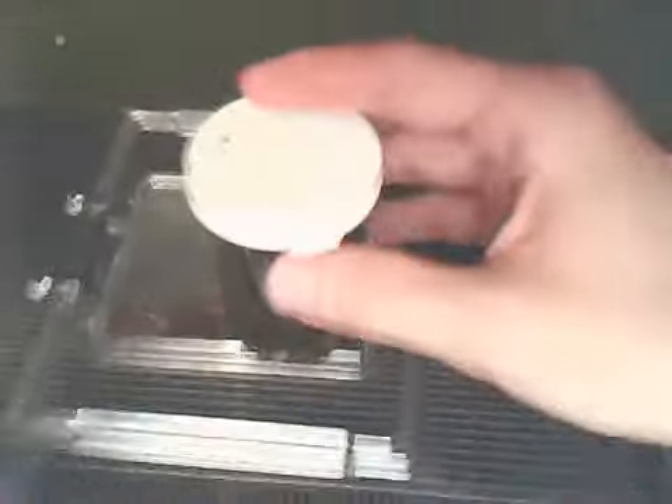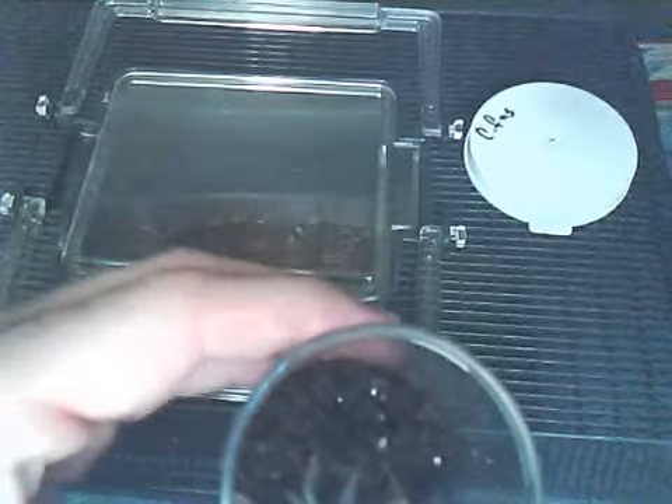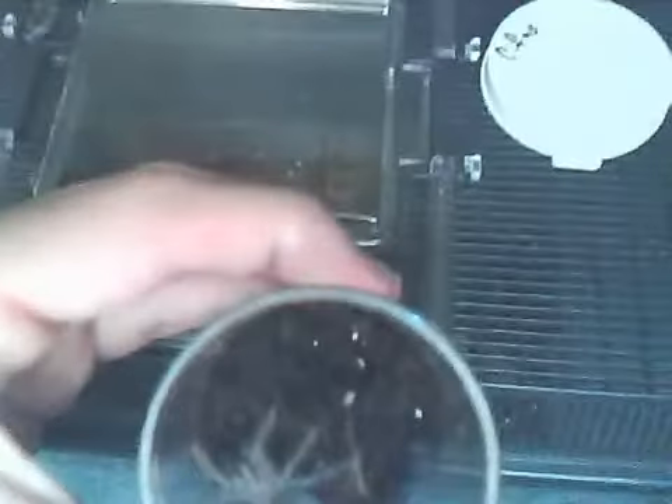So that's my care sheet video on the Phormictopus cancerides, the Haitian Brown Bird Eater. Let's look at Isabella one more time. Next time she molts she's going to a bigger container and I'm going to video it. These are very hungry spiders — if you guys want to see attacks, get these ones; they're actually really cool.